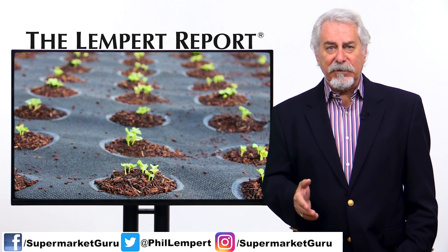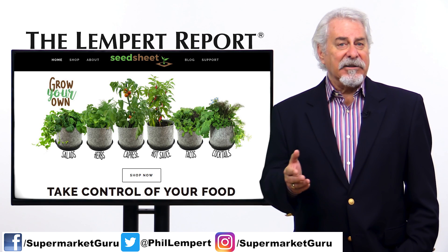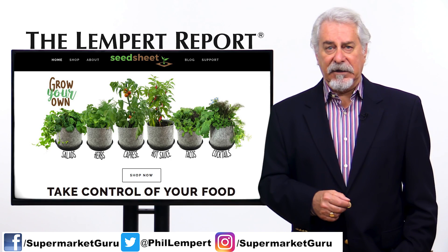You can grow the kind of fruits or vegetables that you would consume or cook in the same dish. They're sold in salad, herb, caprizzi, hot sauce, taco, and cocktail kits.